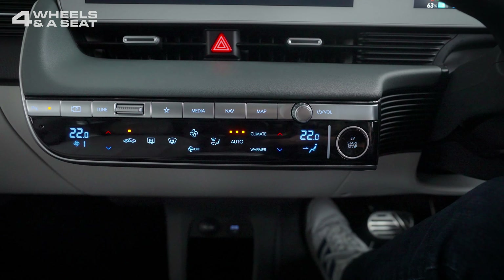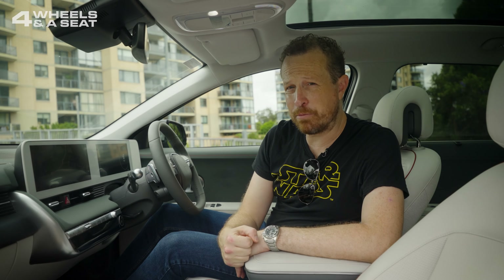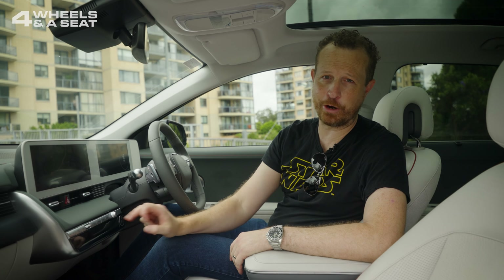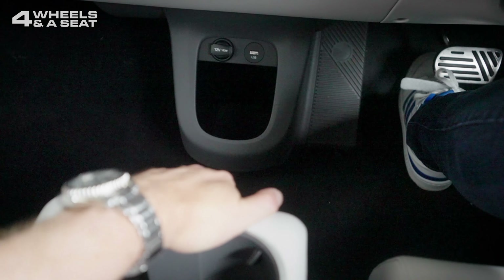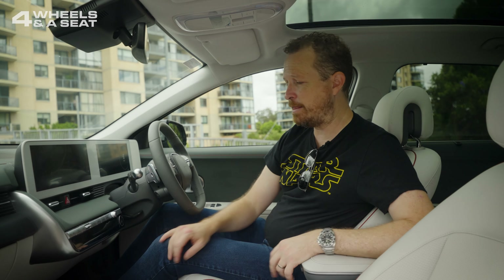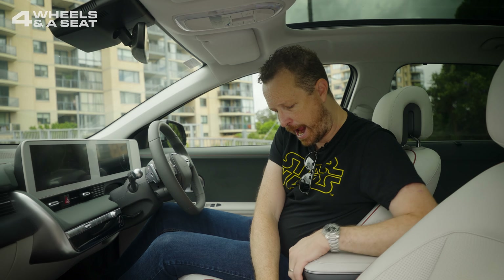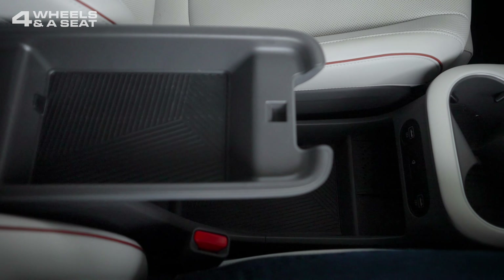There are shortcut buttons for the infotainment, then a big touch-capacitive panel to run the climate controls. One thing to keep in mind: if you've got the fan on high and you're going hard on the air conditioning, it will drain your battery a lot more quickly, so keep it in auto as much as possible. There's a big open area underneath that, which you can make even bigger by sliding the centre console island back further. There's a 12-volt outlet, USB ports, cup holders with two more USBs, wireless phone charging in the centre, and another big storage space with a leather armrest.